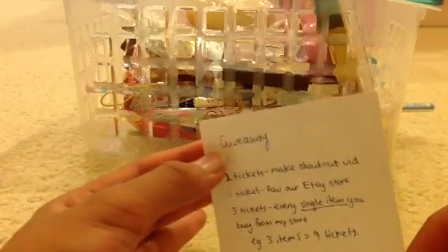Hey everyone, so today I've decided to do a little giveaway for those who subscribe. In order to get in the giveaway, you must subscribe first.